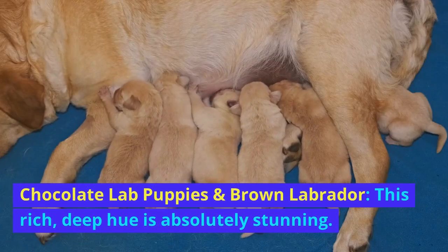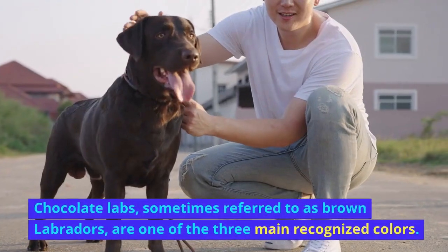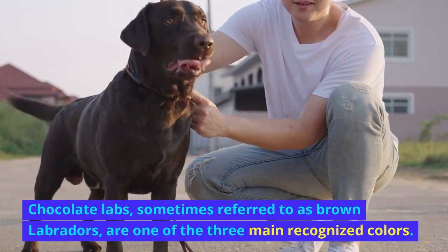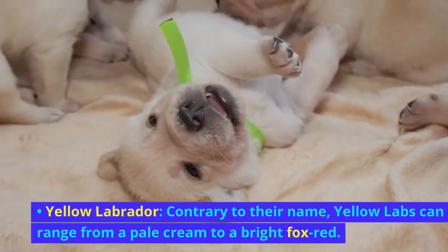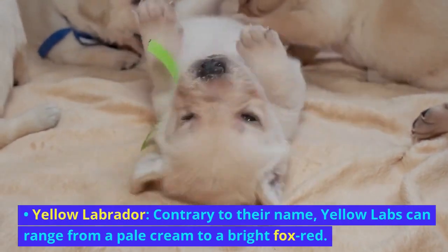Chocolate Lab puppies and Brown Labrador. This rich, deep hue is absolutely stunning. Chocolate Labs, sometimes referred to as Brown Labradors, are one of the three main recognized colors. Yellow Labrador — contrary to their name, yellow labs can range from a pale cream to a bright fox red.